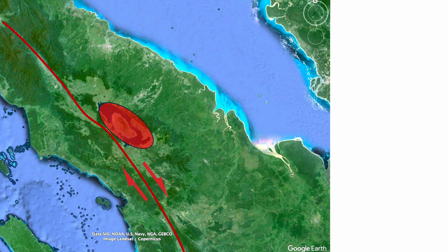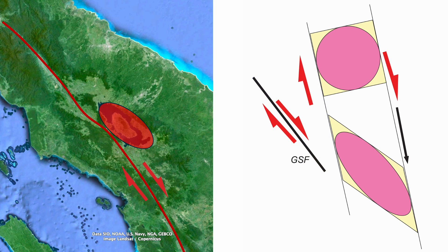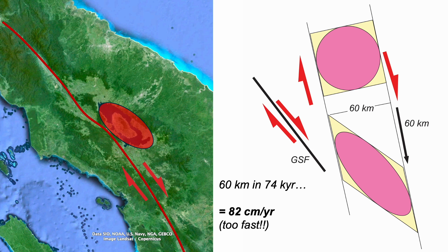Well, let's try that out. If the caldera started off circular, this shearing gets this ellipse. And we can quantify the strain and see it implies some 60 kilometers of displacement across the caldera to achieve its shape and size. And as the caldera formed around 74,000 years ago, the time of the super eruption, we can determine the rate required to get this shape — and it's 82 centimeters a year, which is far too fast.